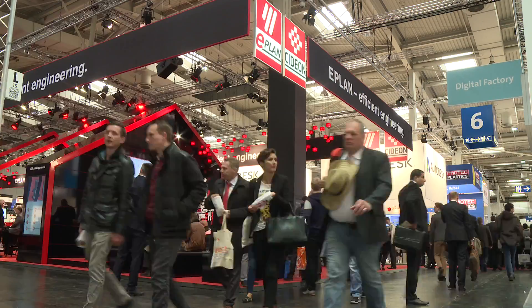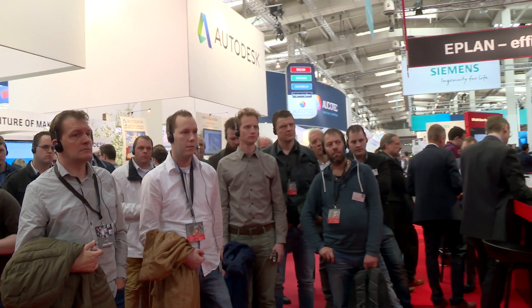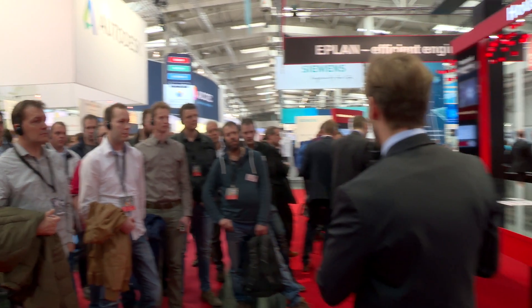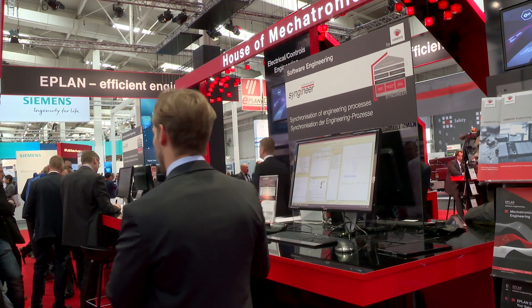E-Plan Software and Service, the innovation driver in the software-based CAE engineering market, presents new developments at this year's Hanover Fair, together with its sister company Cydian.